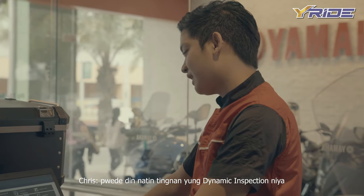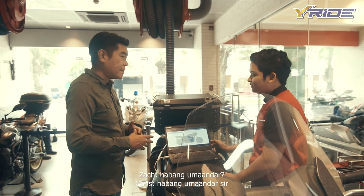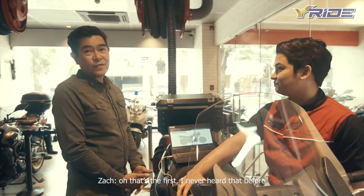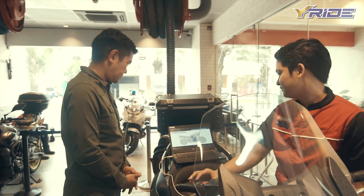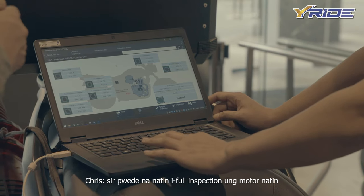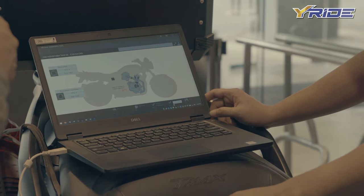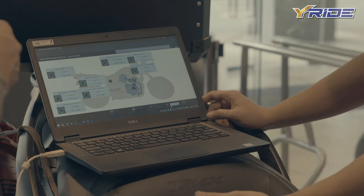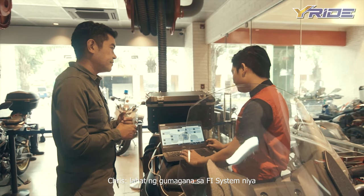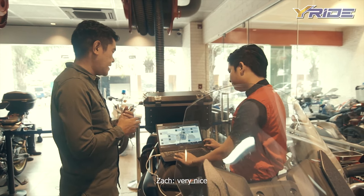Pwede din natin tignan yung dynamic inspection niya — yung actual na nangyayari sa motor. Habang umaandar? Habang umaandar, sir. We are at 80 degrees right now. Pwede din nating fully inspection ang motor. Ibibigay niya lahat ng sensors — ngayon, pinagkaiba niya lahat ng sensors. Lahat ng gumaganang sensors sa mga FI system niya.